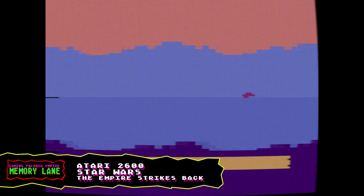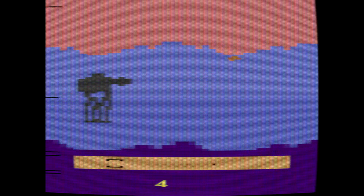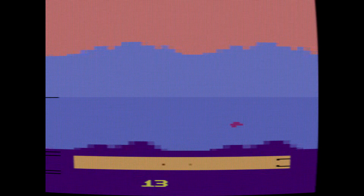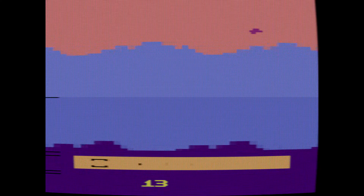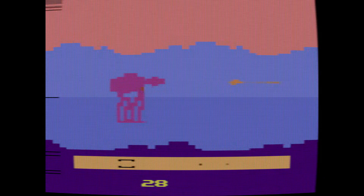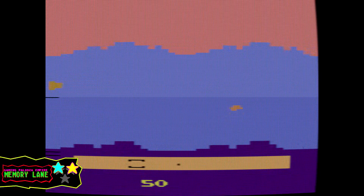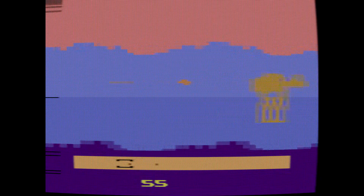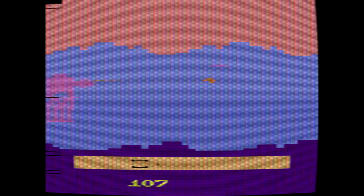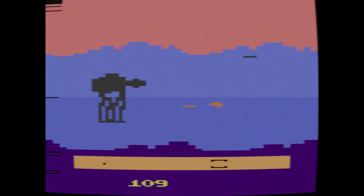Here we have Star Wars: The Empire Strikes Back. If you look at the graphics, this is actually quite impressive. You have one of those walker mech robots, and it's trying to assault you. There's a little radar on the bottom of the screen that tells you where the walkers are. This is quite impressive for the early 80s on the Atari 2600. I would give it 2 stars — it's not perfect, but definitely not a 1 star. This game would have been awesome to rent back in the day.